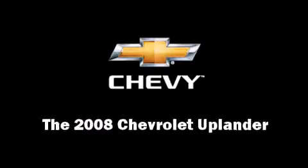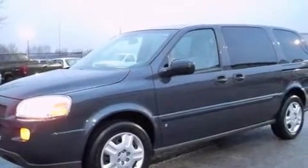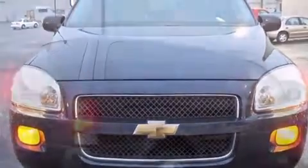Step into the 2008 Chevrolet Uplander. A 3.9-liter V6 engine pairs with a sophisticated four-speed automatic transmission, providing a smooth and predictable driving experience.